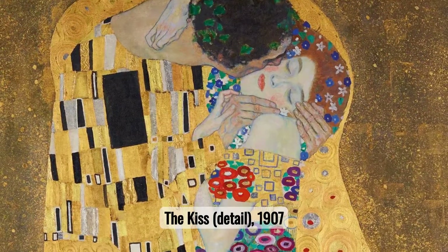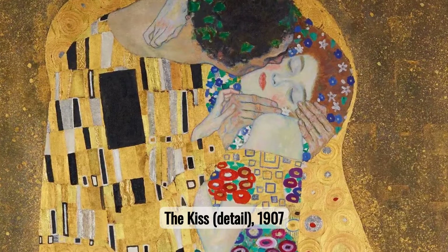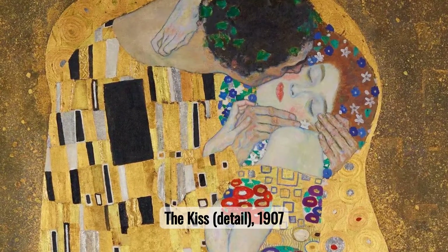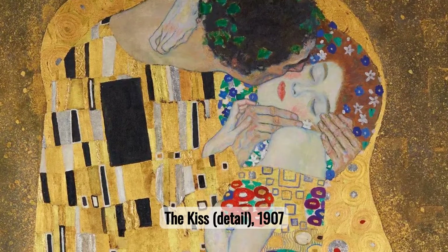Number one: The Kiss. The Kiss remains one of Klimt's most celebrated works, captivating audiences with its mysterious allure. This masterpiece symbolizes love and intimacy, enveloped in gold leaf and tender embraces.